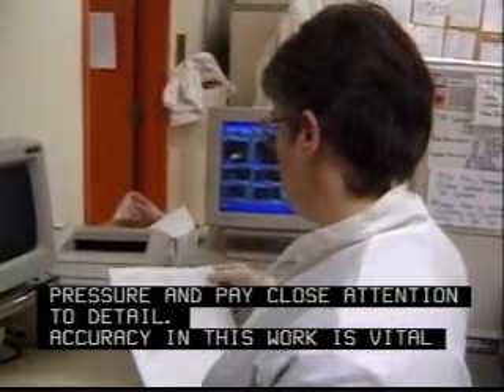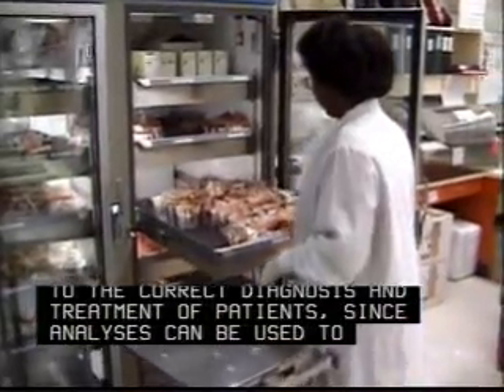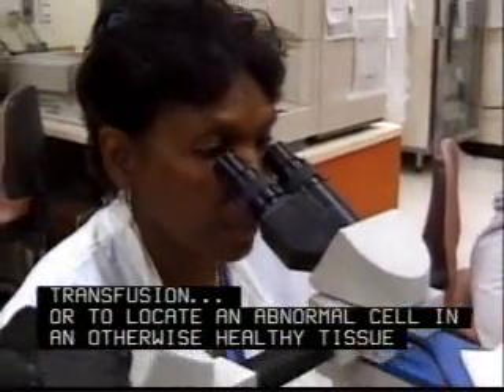Accuracy in this work is vital to the correct diagnosis and treatment of patients, since analysis can be used to determine a match for a blood transfusion or to locate an abnormal cell in an otherwise healthy tissue sample.